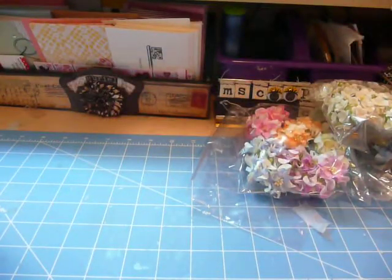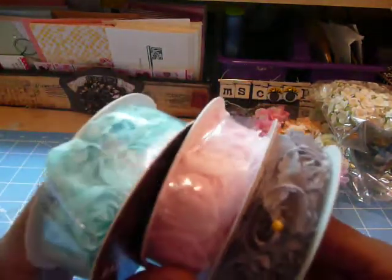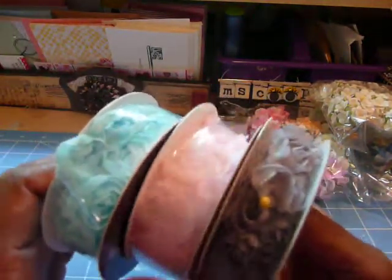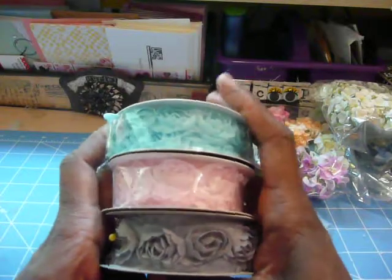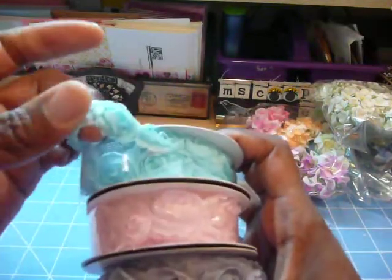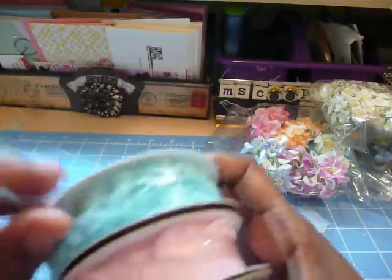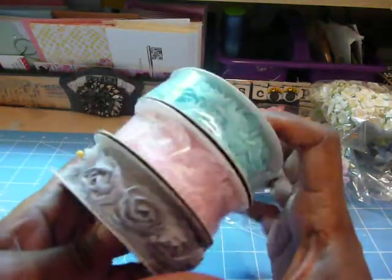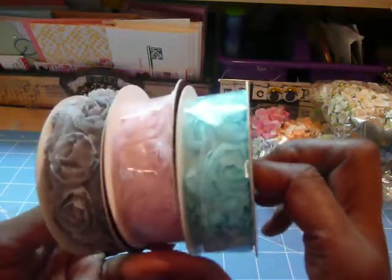So yesterday I ended up going back to Hobby Lobby because I went to pick up something for a friend, and I just wanted to show you what I picked up for her. The light blue rose trim, the pink rose trim, and the light gray. So we're going to talk about how to get these to you, whichever way you prefer. Hobby Lobby is so far away from her and so close to me, so I went ahead and picked those up for her.